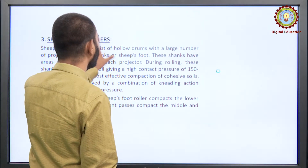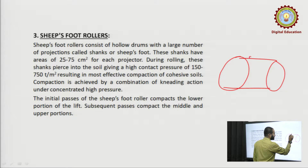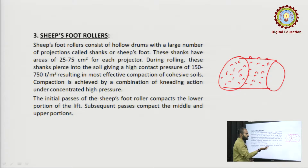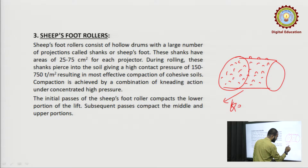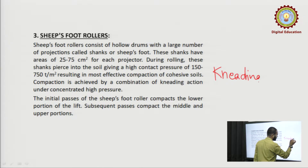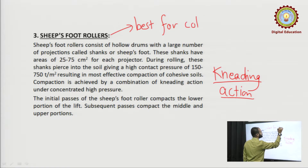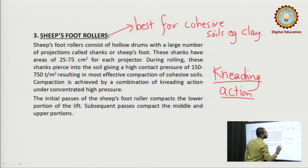Next is the sheep foot roller. In this roller, if the cylindrical part of the roller has projections throughout its body — these projections are called shanks or sheep foot. When it rolls through the ground, these projections will cause kneading action. Hence, it is best used for cohesive soil, for example clay.